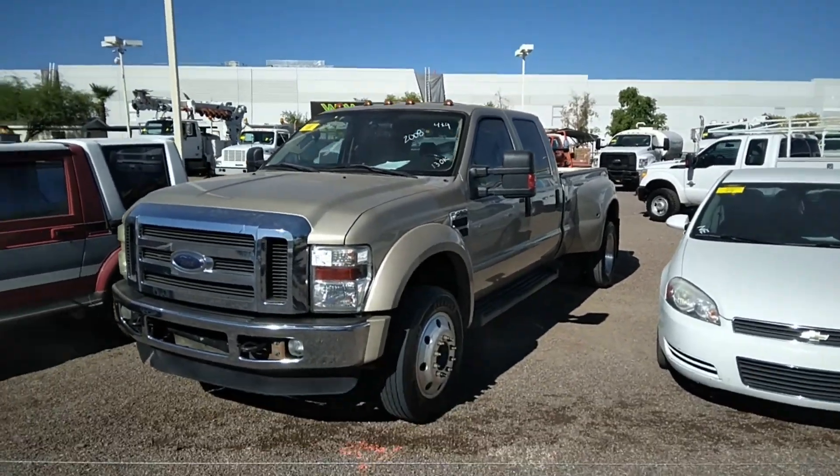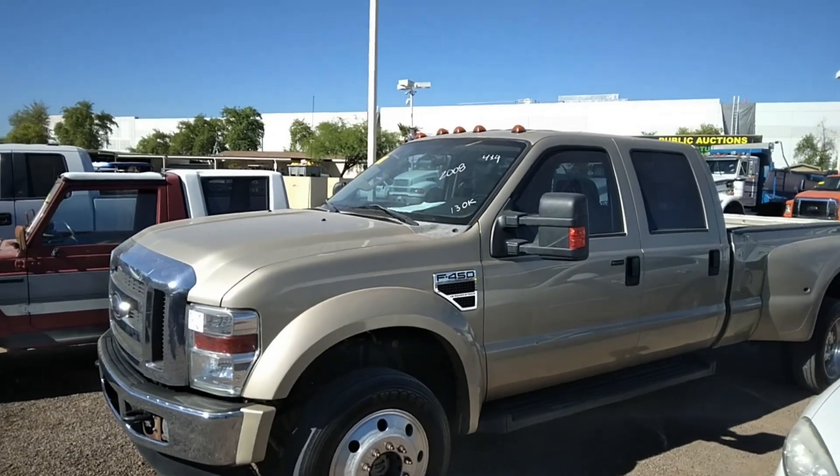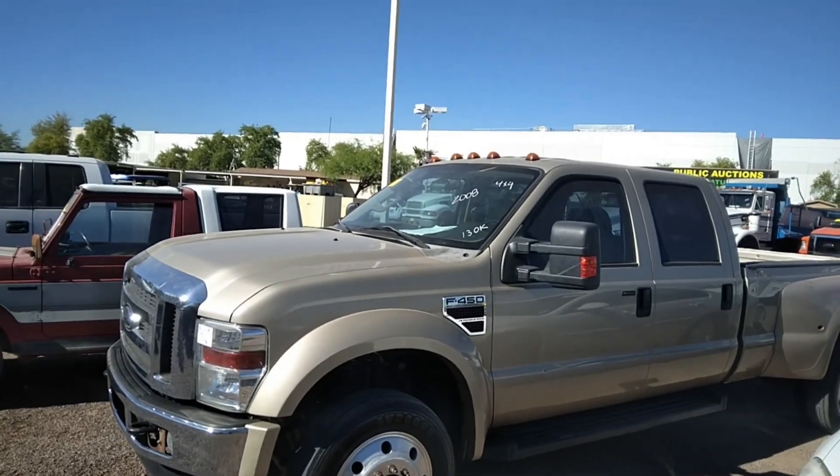That's a nice Ford pickup. That's about a 450 — what, two-and-a-half ton or something? 450 — well, 350 is one ton.